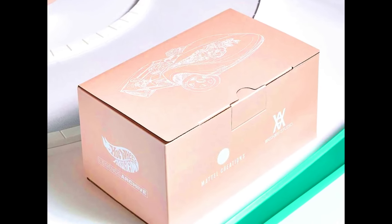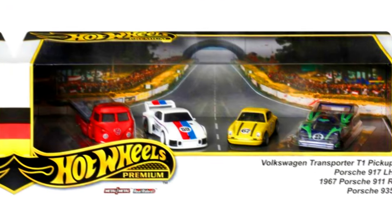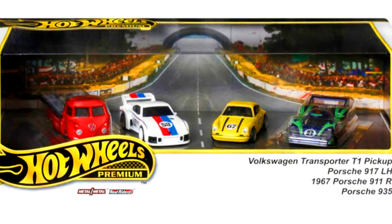Releasing on February 23, 2024 at 9 AM Pacific Time. New upcoming Premium Box Set.